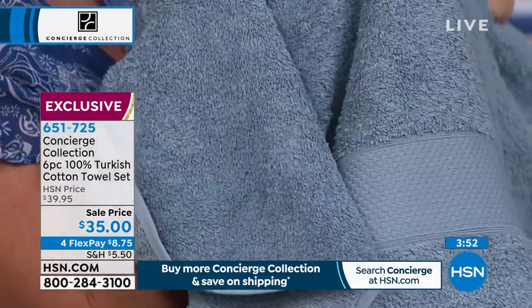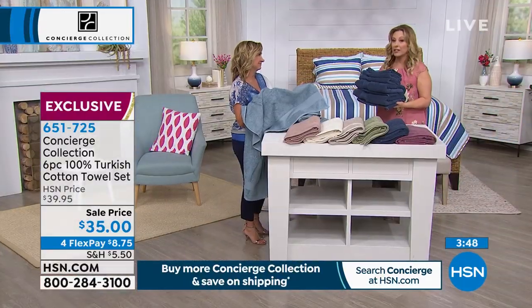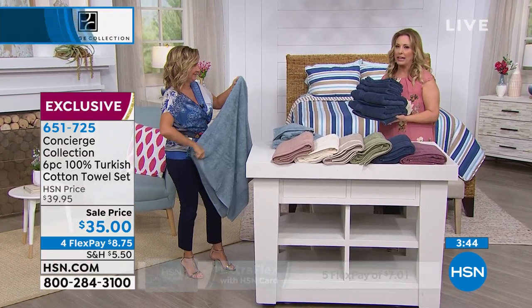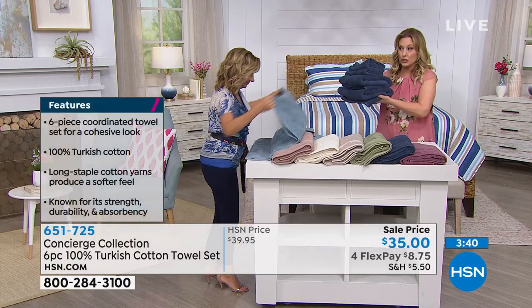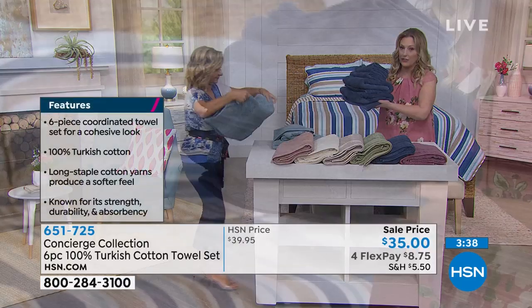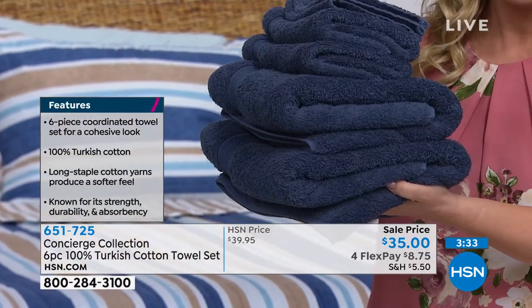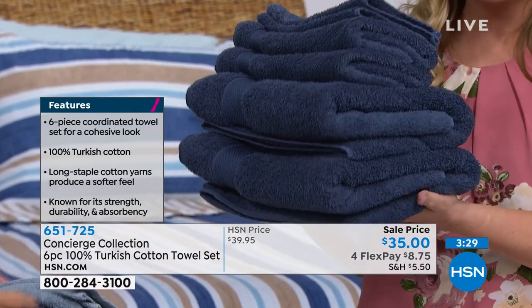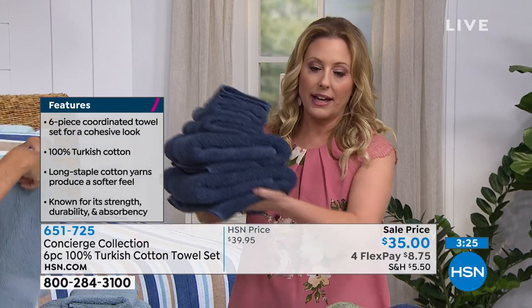This is such a great buy. Our best customer is our educated customer. So I would love for you to search — think about all the retailers you would go to for bedding. Compare their prices with an entire set of Turkish cotton towels for $35. I am confident this one is going to win. I am confident you're going to feel like, all right, I'm glad I popped on HSN at midnight to see what was going on, because I got this.